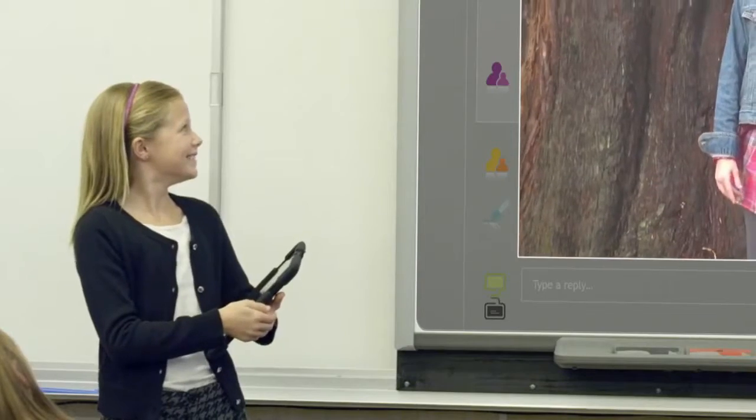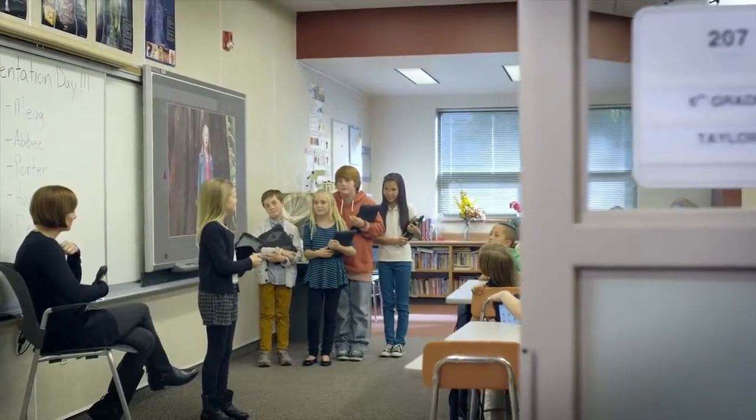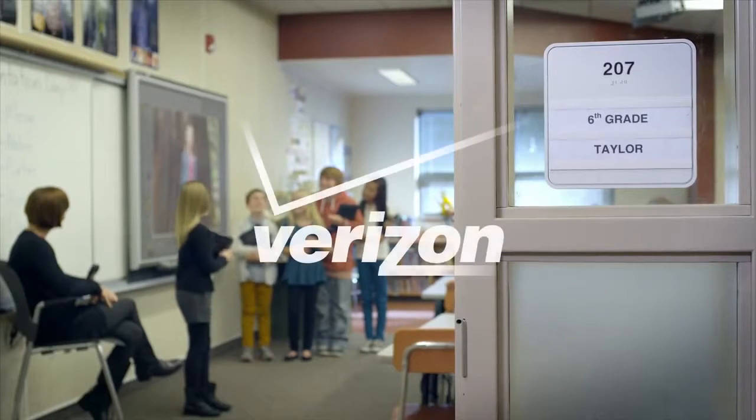Advanced technology is increasing classroom engagement and enhancing collaboration, allowing students to explore the world at the speed of curiosity. Made possible by Verizon.